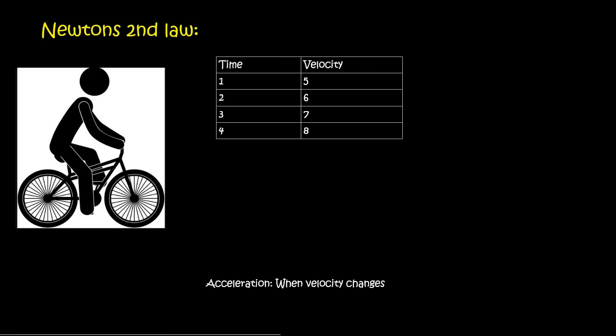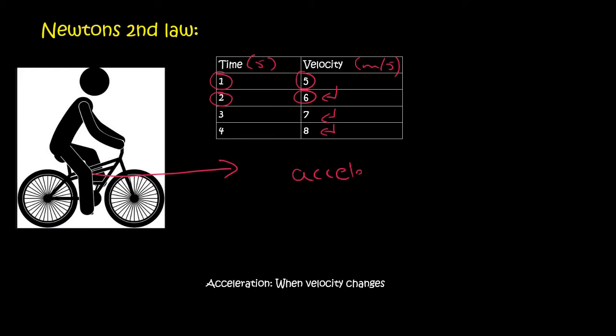Here's an example. We have a table where time is in seconds and velocity is in meters per second. At time 1, the person is traveling at 5; at time 2, they're traveling at 6 — they're getting faster. That means the forward pedaling is stronger. The velocity is increasing by 1 every second, so the acceleration is 1 meter per second per second, which we write as 1 meter per second squared, because we have 'second' twice.